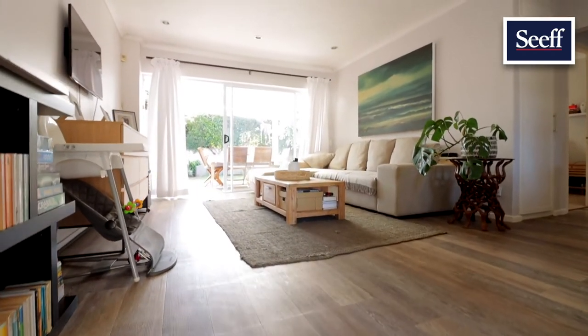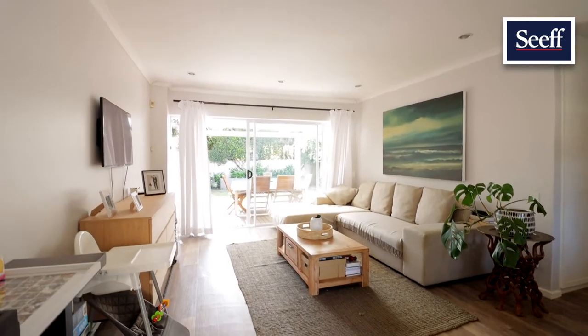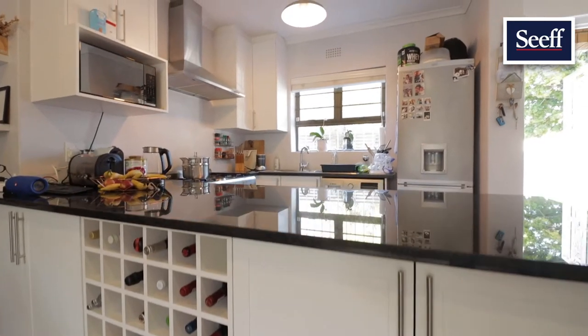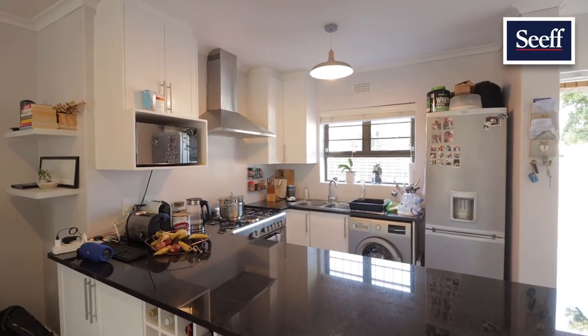The lounge is north-facing with aluminium sliding doors and vinyl floors. The open-plan kitchen has granite tops with modern-feel cupboards and a wine rack.